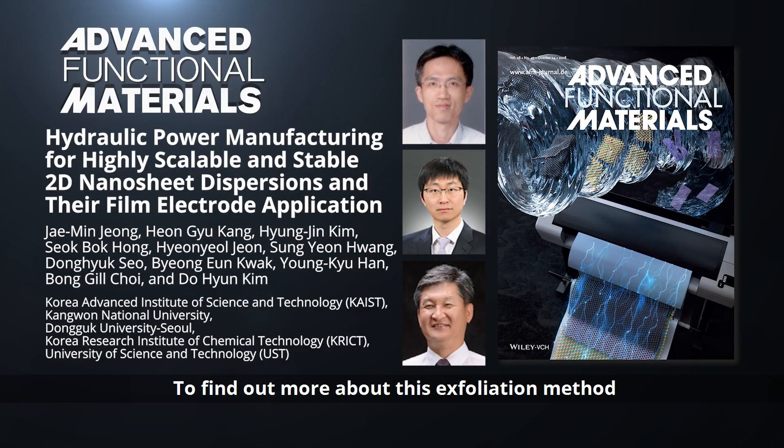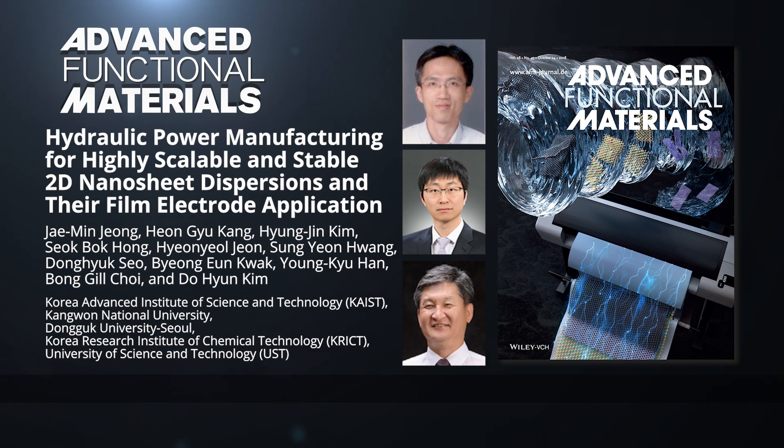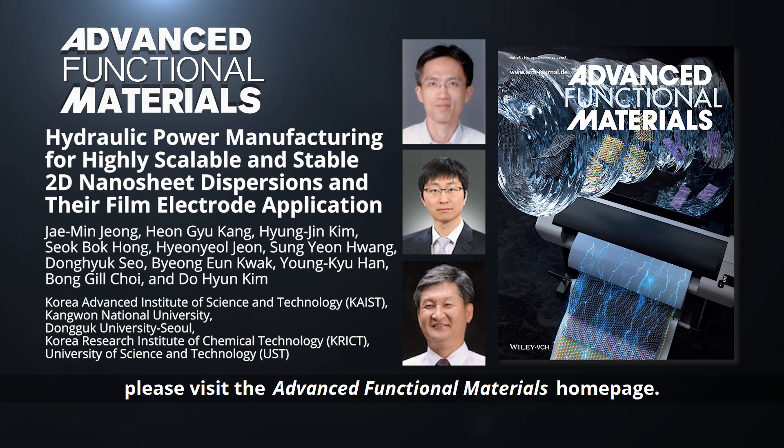To find out more about this exfoliation method for 2D nanosheet production, please visit the Advanced Functional Materials homepage.